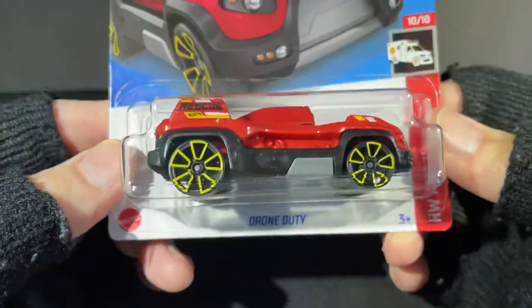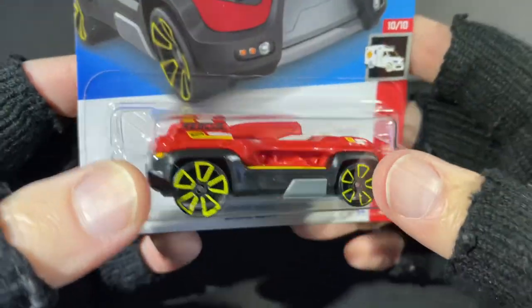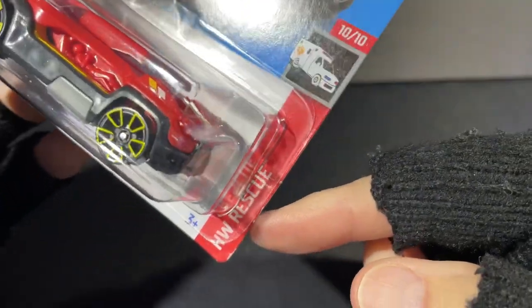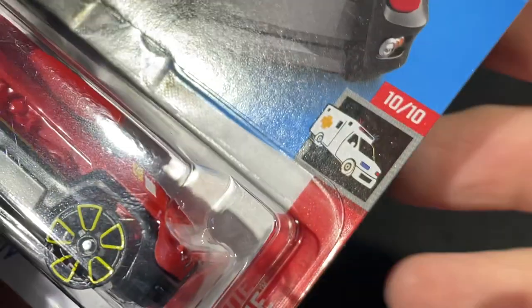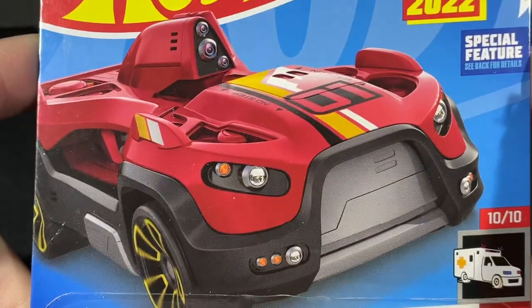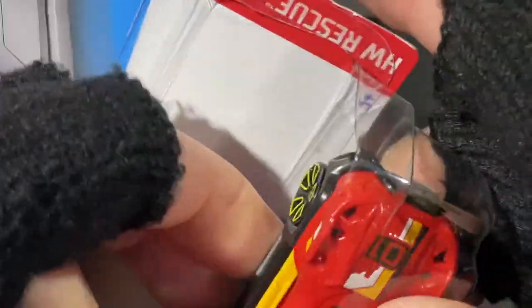This car has something special going on — it detaches and becomes a drone, so you can rescue someone on the track that's in trouble quickly. Hot Wheels Rescue Series, number 10 of 10, the Drone Duty. There's the graphics on the card, which look really nice. Let's get them out of the package.